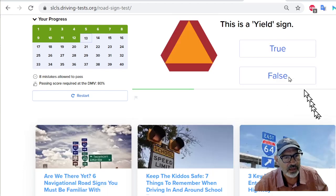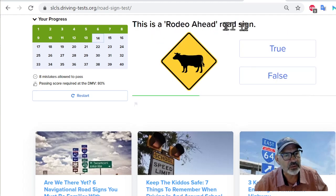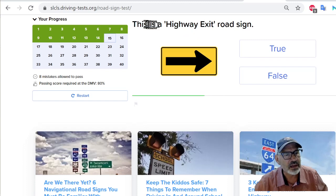I'm right. Next: this is a yield sign — false. This is a rodeo ahead road sign. No, this is like a watch out for the cattle road sign. Next: this is a highway exit road sign. I'm going to say false.